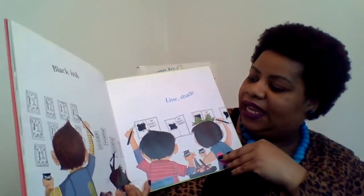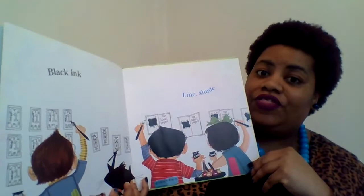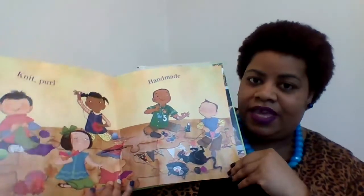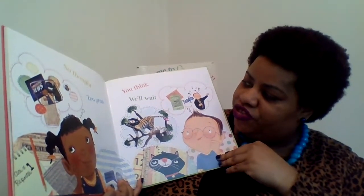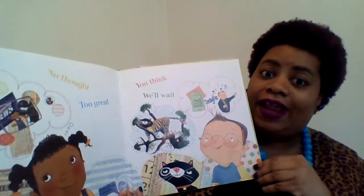Black ink, line, shade. So they're drawing some pictures here and they're starting with the black ink. Knit, pearl, handmade. No thought too great. You think we'll wait. So they're thinking right now.